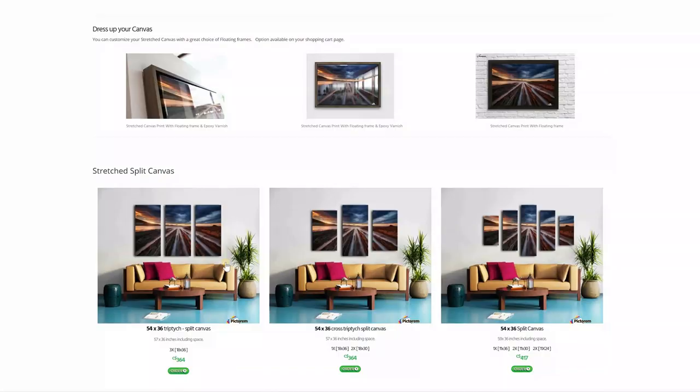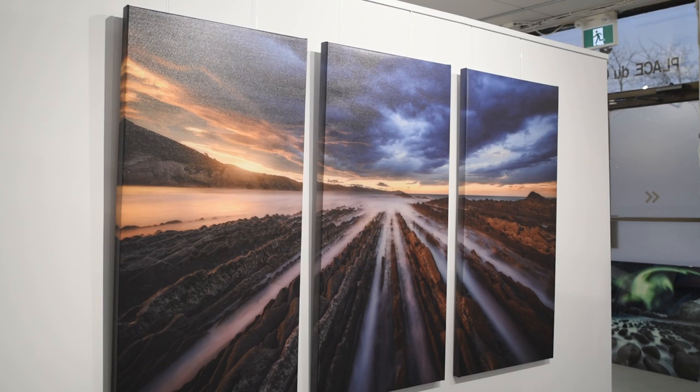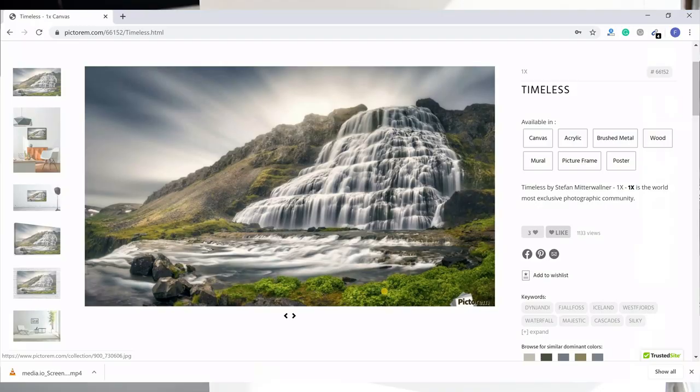Our platform is unique. In fact, we provide an amazing selection of high-quality fine art print finishes at a reasonable cost and we offer free shipping. We don't take any commission on your rights, we don't ask for any exclusivity, and best of all, it's free.